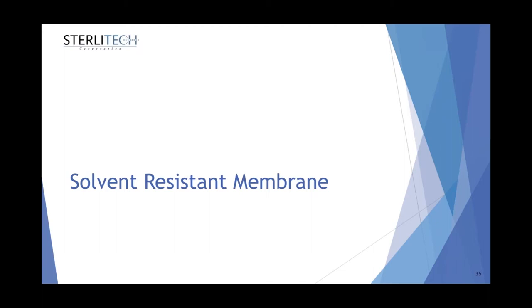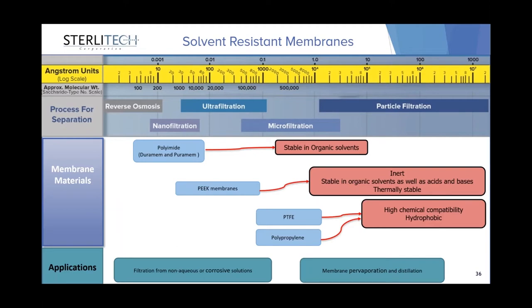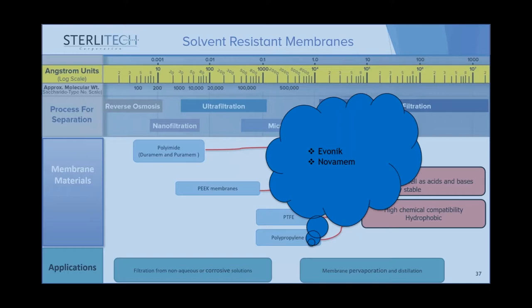The membranes I covered are most suitable when water is used as the filtration medium. We also offer solvent-resistant membranes that are resistant to organic solvents and can be used when organic solvents are the filtration medium. In the nanofiltration range, we have polyamide thin film composite membranes. In the ultrafiltration range, we have PEEK membranes, and in the microfiltration range, we have PTFE and polypropylene membranes. Those membranes are mainly manufactured by EVONIK and NOVAMEM.